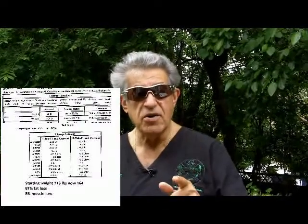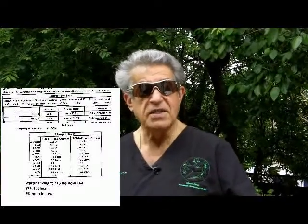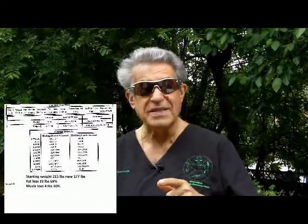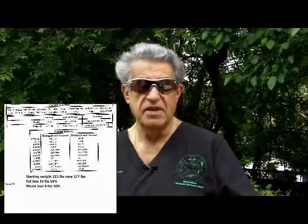With the RJL-4, which we've been using now for over a year, it's a small little machine. You'll be able to measure in less than a minute the breakdown of body fat, body water, and body muscle. Why is this important? On the HCG protocol, you will be losing about 75% fat and less than 10% muscle.